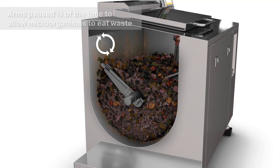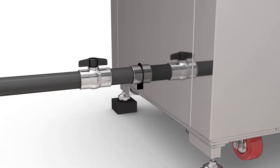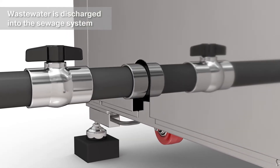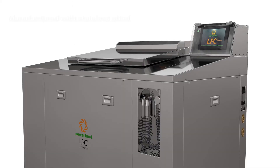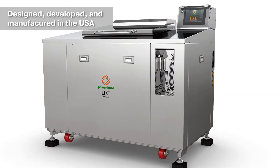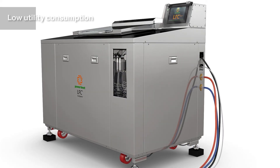The output is grey water, and the wastewater is discharged into the sewage system. View the full history of LFC biodigester operations. Manufactured with stainless steel, designed, developed, and manufactured in the USA, with low utility consumption.